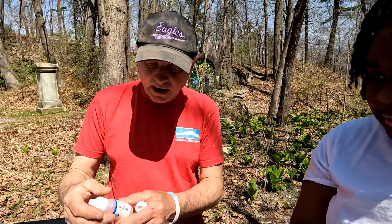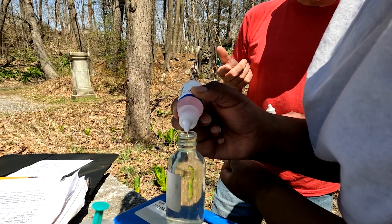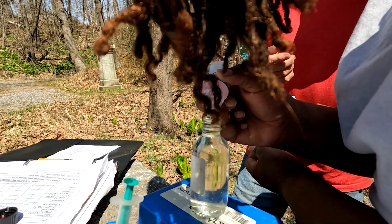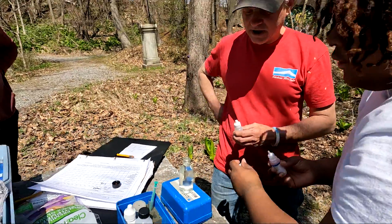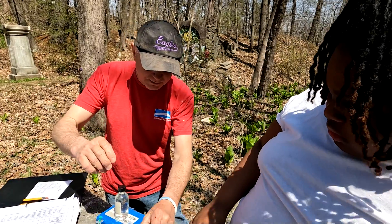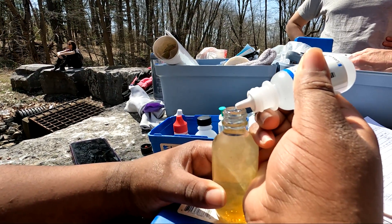You're going to put in eight drops of manganese sulfate. What we're testing for is the amount of oxygen. One... two... eight. Good job. And then you're going to add eight drops of manganese sulfate. Five, six.